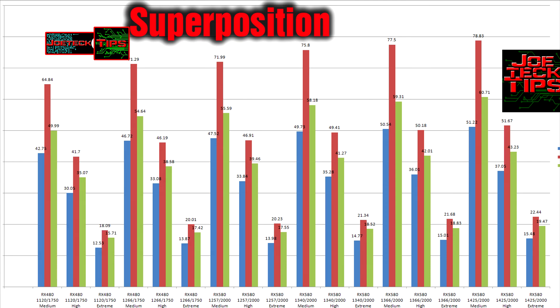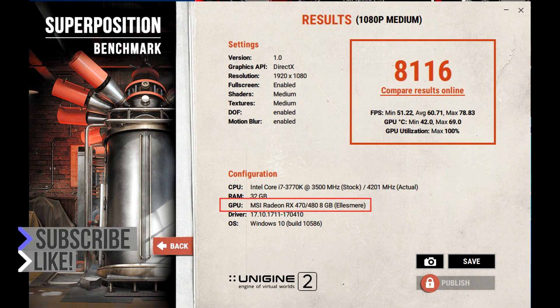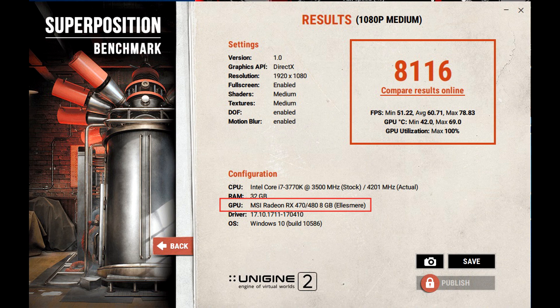Hopefully someone could prove my information incorrect but I really don't think so. I only had time to run Superposition — this is very time consuming. One interesting note: the Superposition benchmark does not register the card correctly; it identifies it as an RX 470/480 rather than the 580. If you like this video please give me a thumbs up, and if you're not a subscriber please subscribe. Thanks for watching, take care!